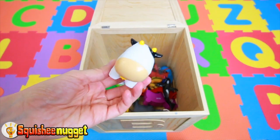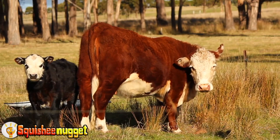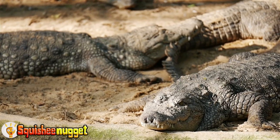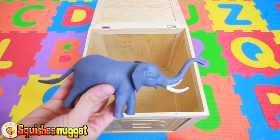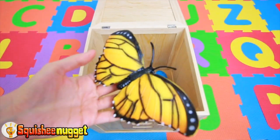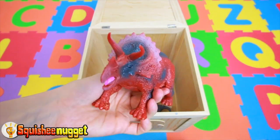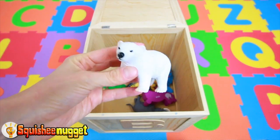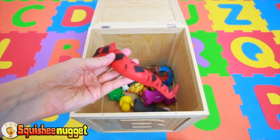Green Alligator. Blue Fish. Black and Yellow Butterfly. Purple Bear. Triceratops Dinosaur. Green Turtle. White Polar Bear. Blue Bear. Yellow Ducky. Red Cobra Snake.